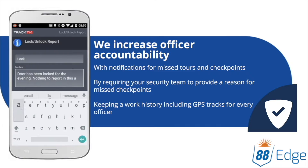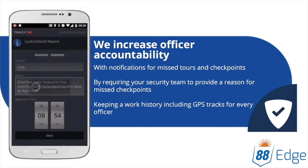Stay informed with real-time SMS or email notifications for tour exceptions, missed checkpoints, and late tours.